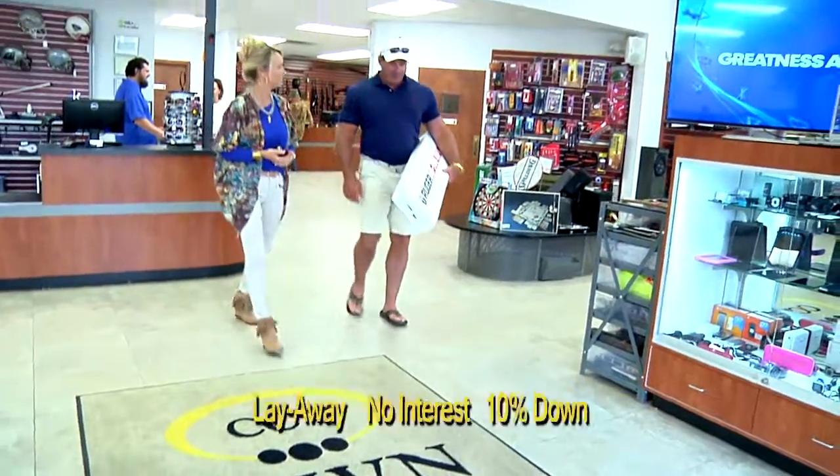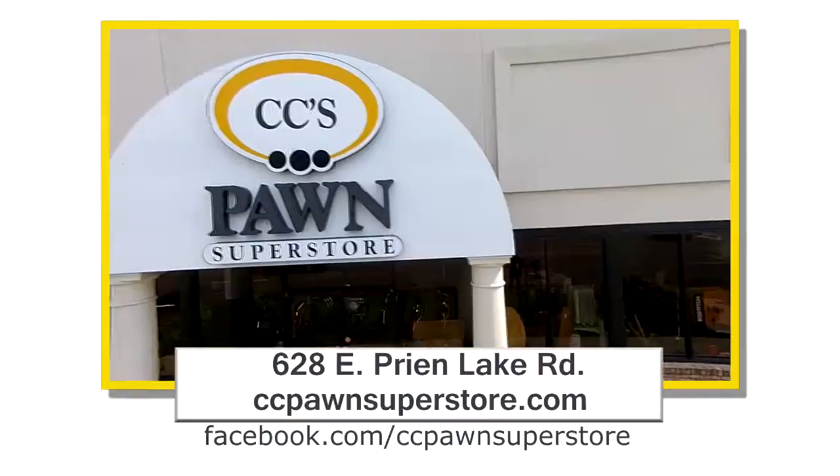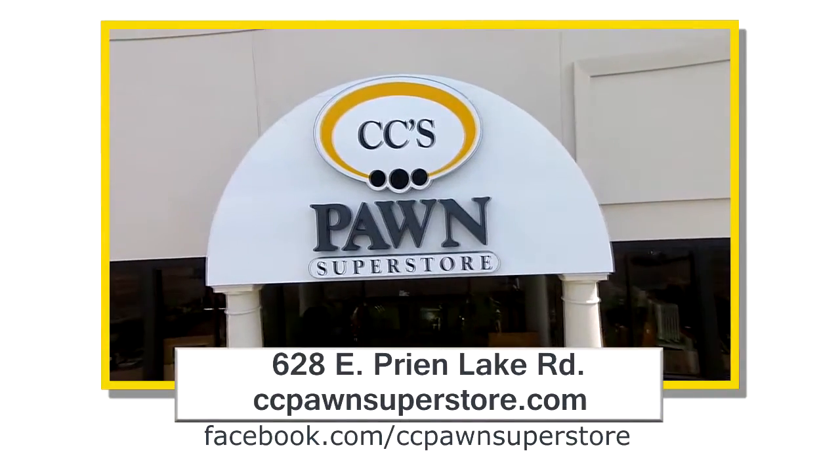They really do have it all here at CeCe's Pawn Superstore. Visit CeCe's Pawn Superstore on Pryon Lake Road, their website, and on Facebook.